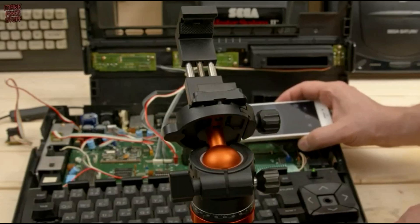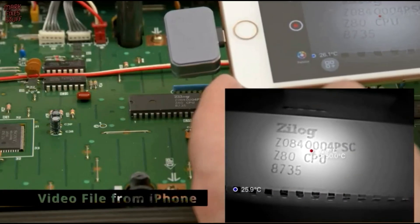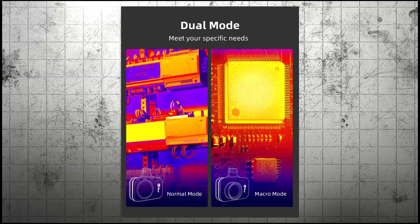Additionally, it supports easy sharing of high-quality infrared images on social media. However, its small size may limit handling convenience, and some users may find the interface less intuitive for advanced analysis.